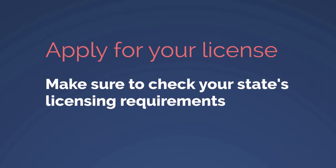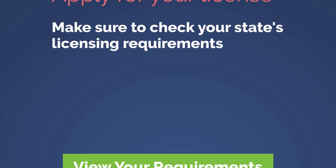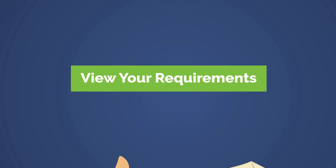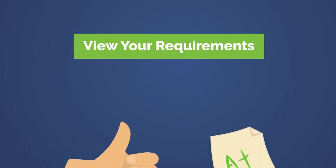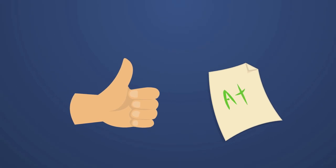The final step in the licensing process is to apply for your license. The rules vary by state, so be sure to check your state's requirements. Click the requirements button on the webce.com exam prep catalog for your state for a summary of your state's basic application requirements, which may include providing fingerprints and your state exam score report showing a passing grade.